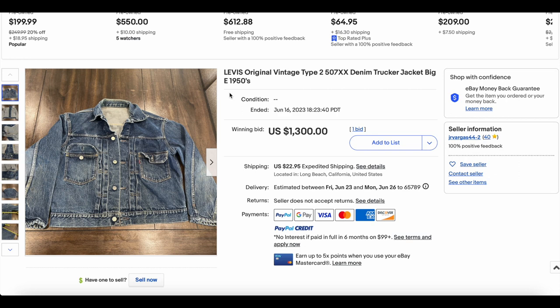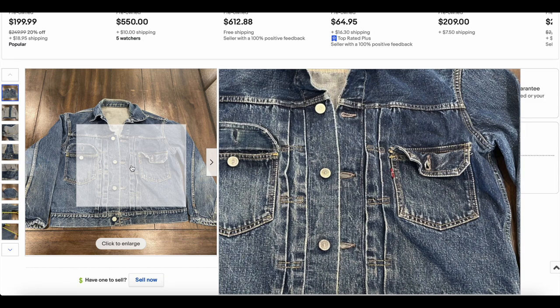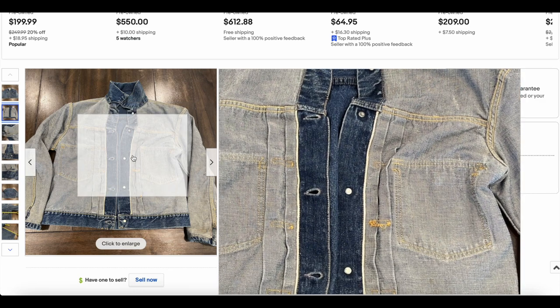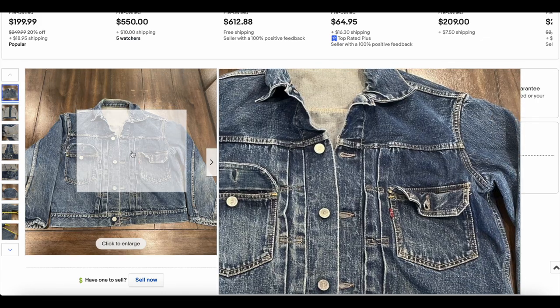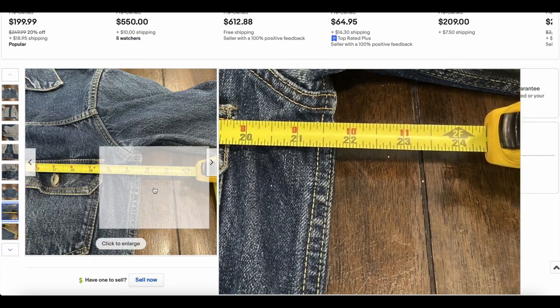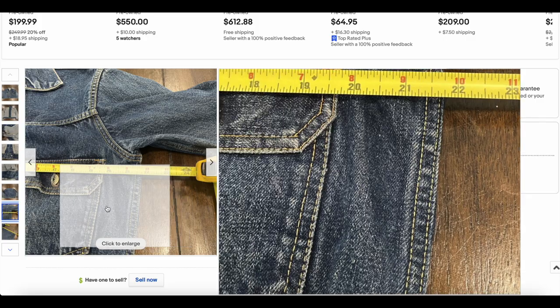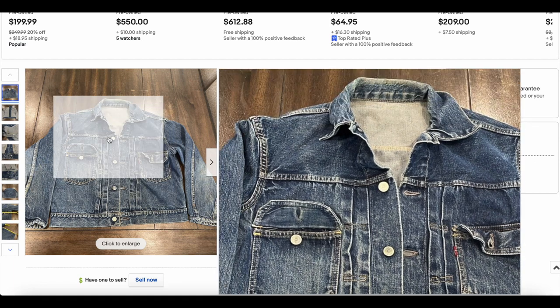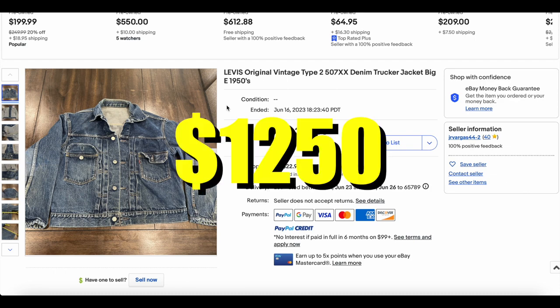Now diving into the top 10. Here is number 10. We do see these a lot — this is a Type 2 507XX. This one looks like a pretty good one; it has a double-sided tab. We will continue to see it on this list. Selvage on the inside as we would expect. This one is in pretty good condition, all things considered. Let's take a look at the size — even a pretty decent size, like a 40, 42, 43 on this jacket, which is really pretty good. It is kind of surprising that in such good condition and good size it did not make it higher on this list. This one sold for $12.50.